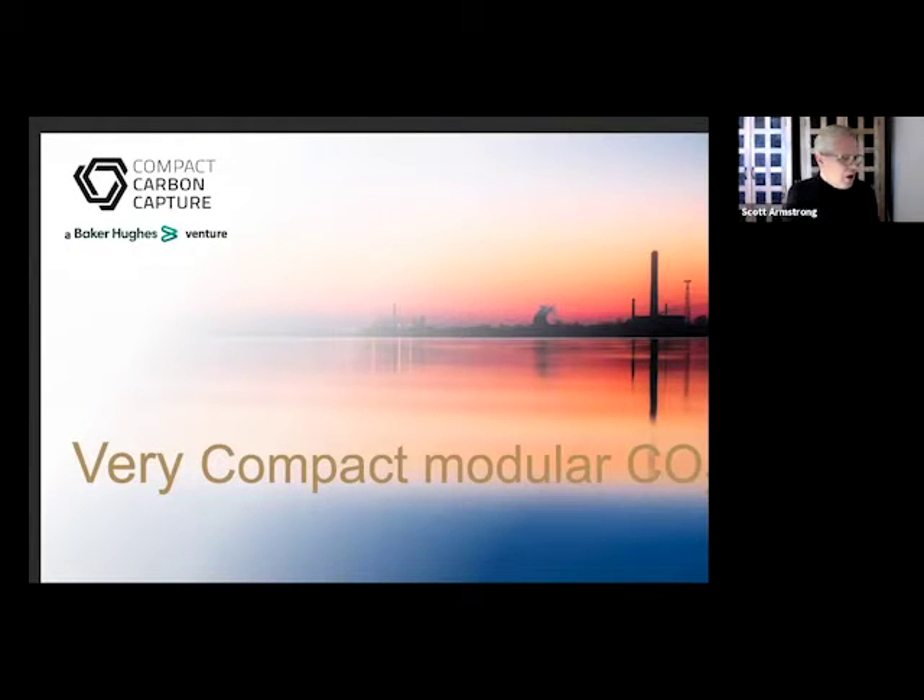We've now got a session which is around technology and we've got nine companies who are looking to present their technologies to us. So I'm going to pass over immediately to Torleif Madsen, who's CEO of Compact Carbon Capture AS. Over to you.